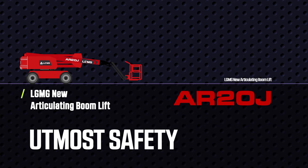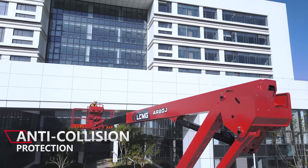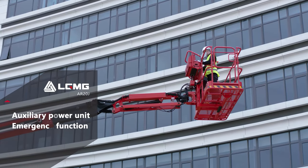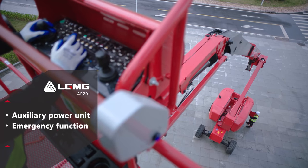Utmost safety. The platform is equipped with anti-collision protection to ensure the operator's safety. The auxiliary power unit ensures workers can return to a safe position in an emergency.